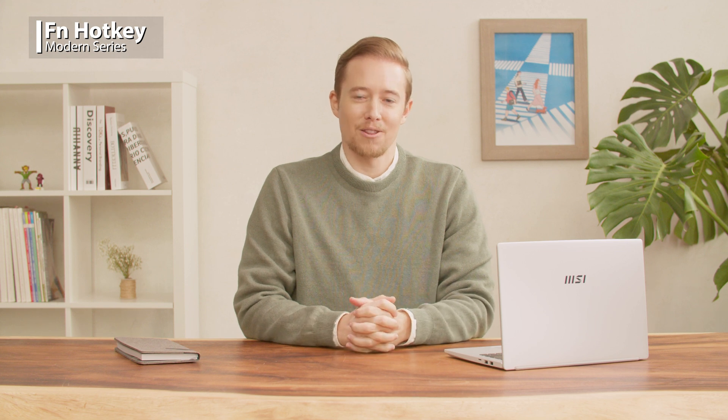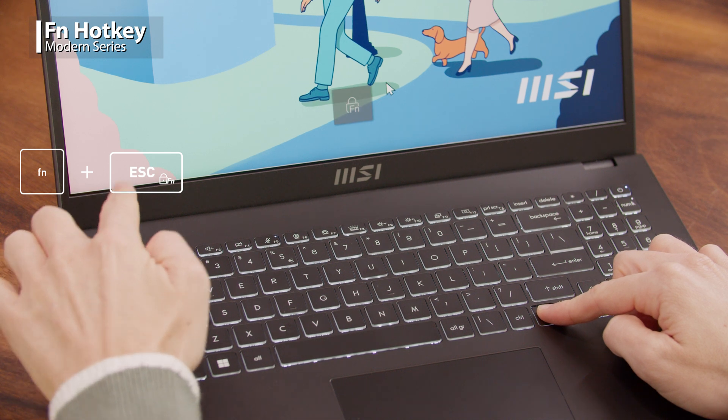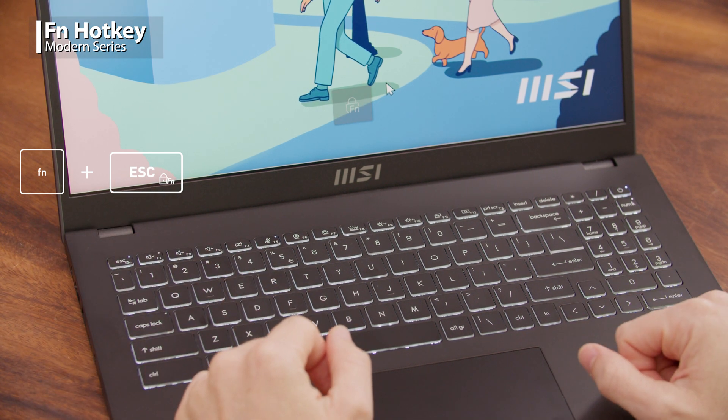The Function Hotkey also adds convenience to accelerate your productivity. In the default settings, press the F1 through F12 Hotkey to launch this feature. If you'd like to set F1 through F12 as the default, just press the Function key plus the Escape key and the LED light of the Escape button will be turned on.